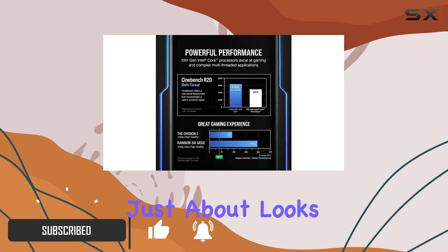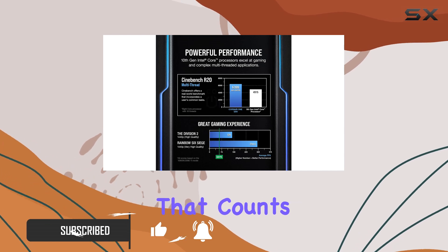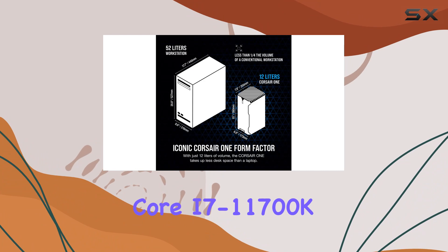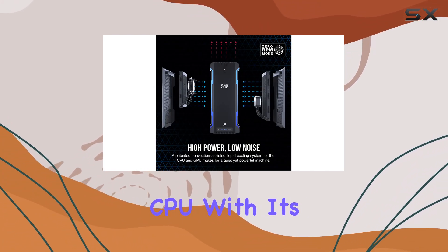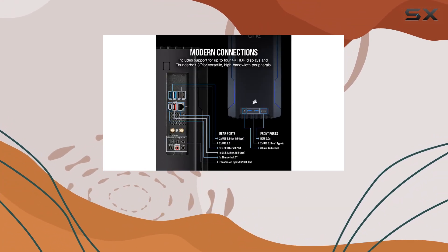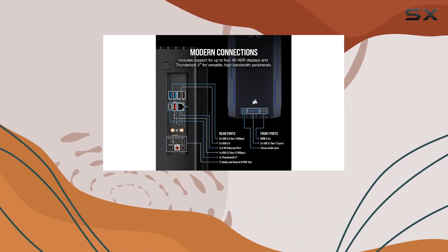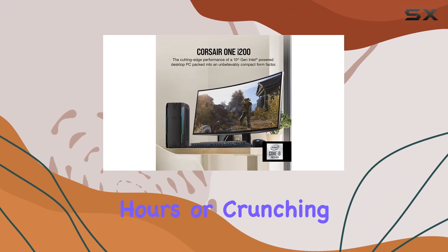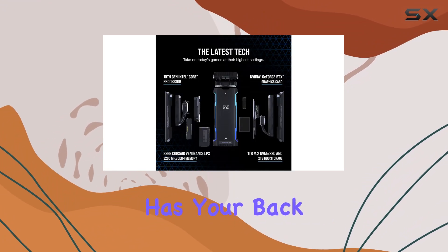But it's not just about looks — it's what's under the hood that counts. Let's start with the beating heart of this beast, the Intel Core i7-11700K CPU. With its 11th gen prowess, it's ready to tackle anything you throw at it with lightning-fast speeds. Whether you're gaming into the late hours or crunching numbers for work, this processor has your back.